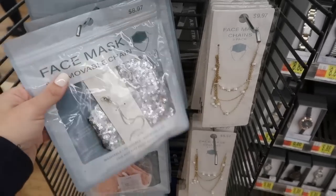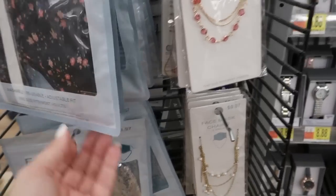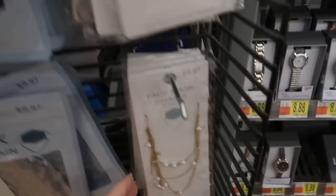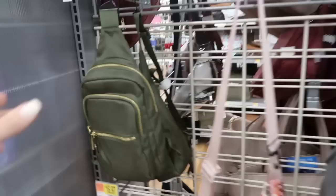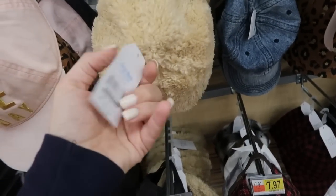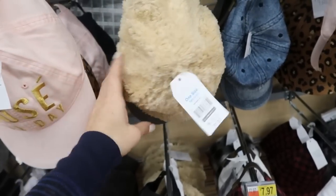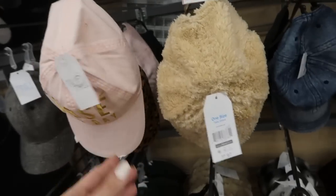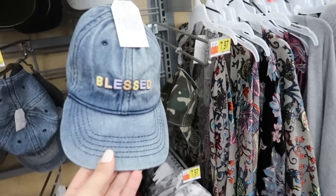I'm also seeing some chain and mask sets for $8.97 — you get a chain with a pretty mask — and mask holders for $9.97 with a pink lace and pearl option. There are also little backpack and waist bags from Time and True, and I'm seeing a sherpa cap I've never seen before for $7.97 — really cute. That's going to wrap up today's video! If you liked it make sure you give it a thumbs up, subscribe if you're new, and I'll see you in the next one!